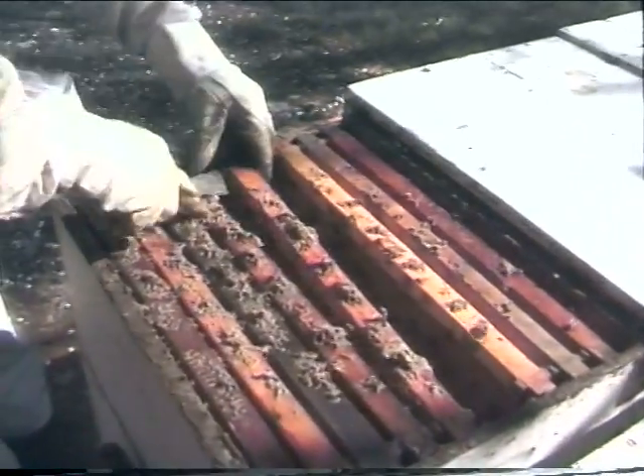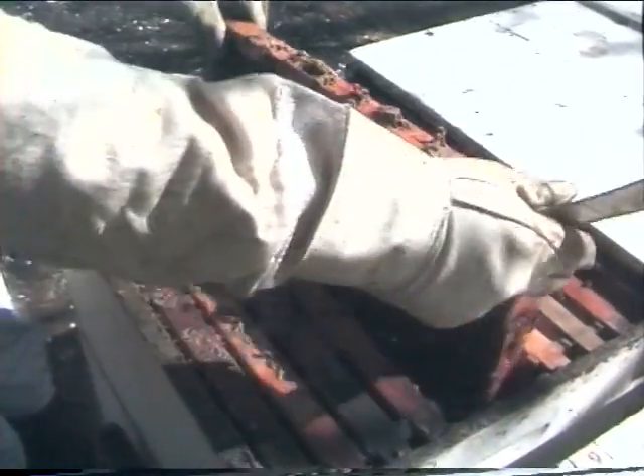The bees are really gentle today. When they're making honey, they're not too mean. So we keep moving across there.